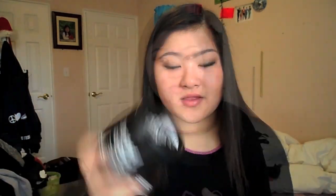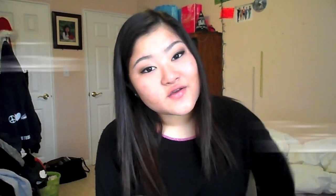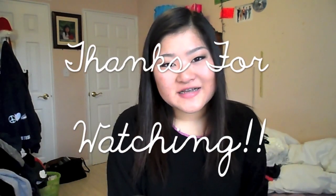It's called the Lush Dream Cream. So this is the end of my haul — it's just a collective haul because I didn't really go shopping in a while, so I thought I'd do a haul for you guys. Tell me if you guys like these kinds of videos. Thank you so much for watching and I will see you guys in my next video. Bye!